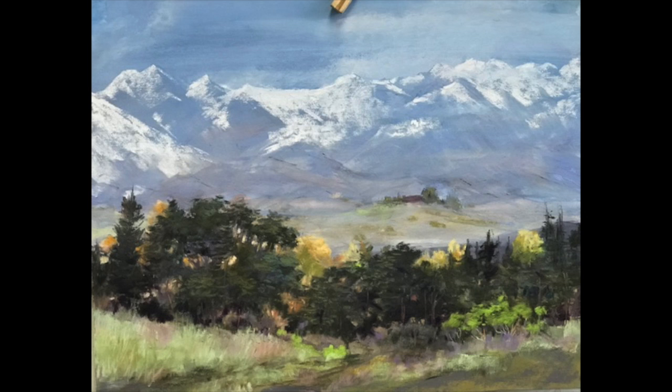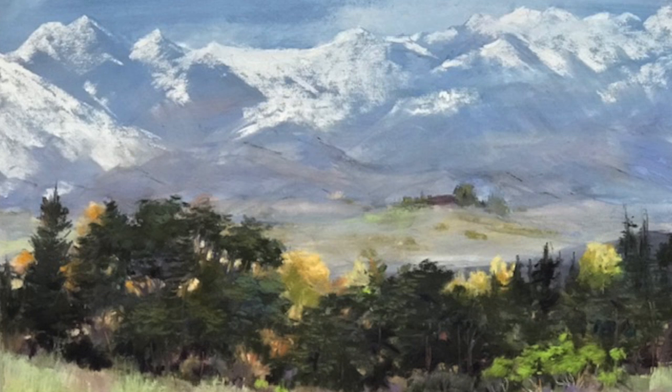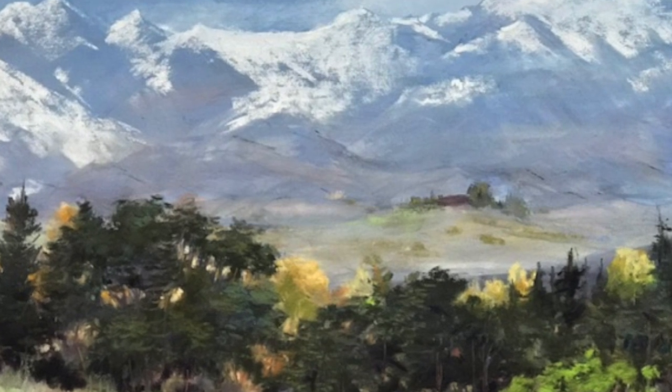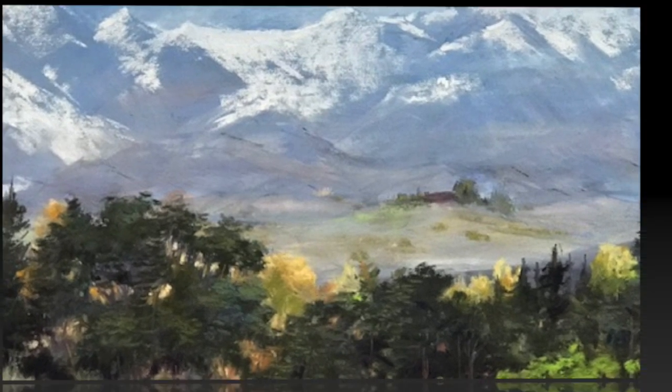This next one is called Beneath the Mountain, and yes, those are our Sierras. LaVon can look out of her back window, and this is her view that she loves to paint.